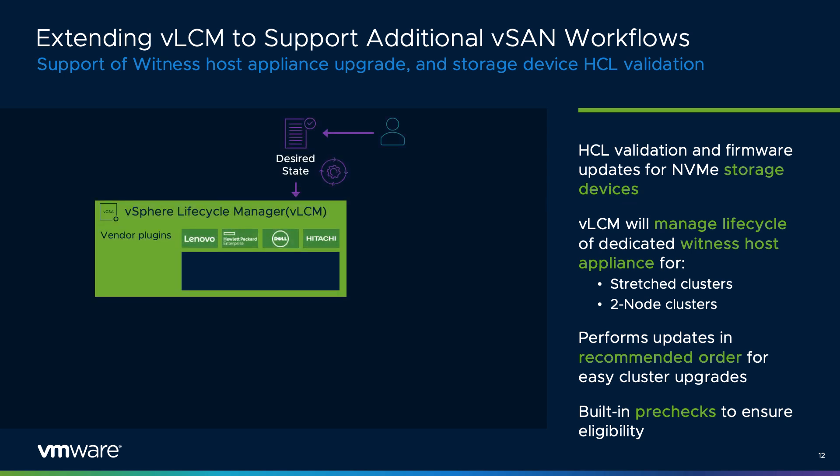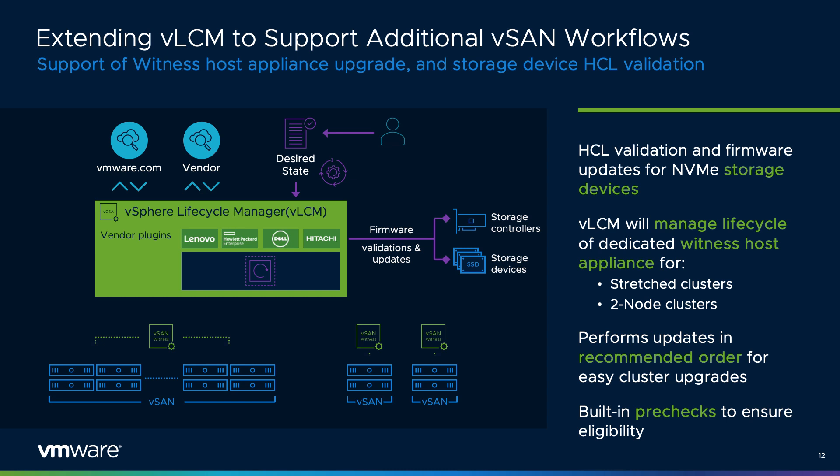vSphere Lifecycle Manager, or vLCM, has introduced all new levels of lifecycle management of hosts that participate in vSphere and vSAN clusters. vSAN 7 Update 3 introduces support for vSAN topologies that use dedicated witness host appliances. Both stretch clusters as well as two-node environments will now be managed and updated by vLCM, guaranteeing a consistent desired state of all hosts participating in a cluster. Not only does it include built-in pre-checks, but vLCM will perform these updates in the recommended order to ensure availability.